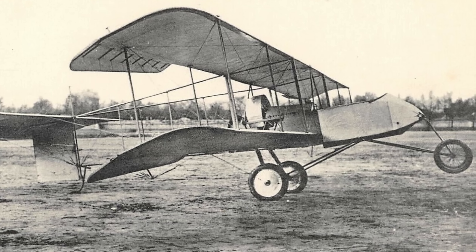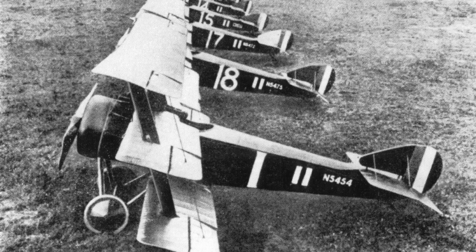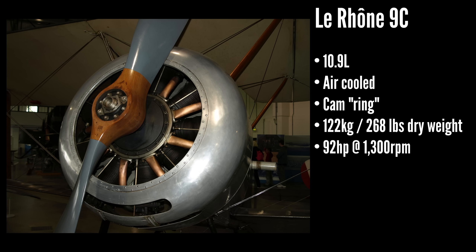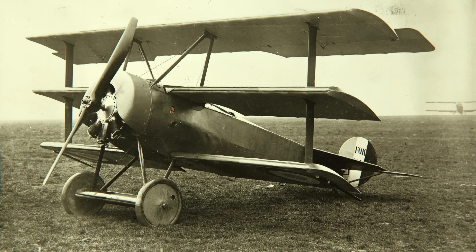However, even before the war, another engine type started being used in aircraft, and by mid-war, it was a formidable engine. It was the Rotary, and while not as powerful as the V8s, the Rotaries were much lighter and were better suited to many of the highly maneuverable early war fighters.